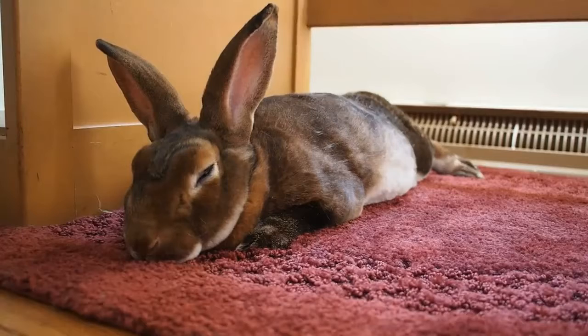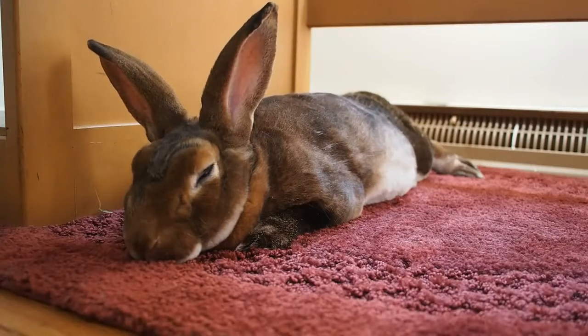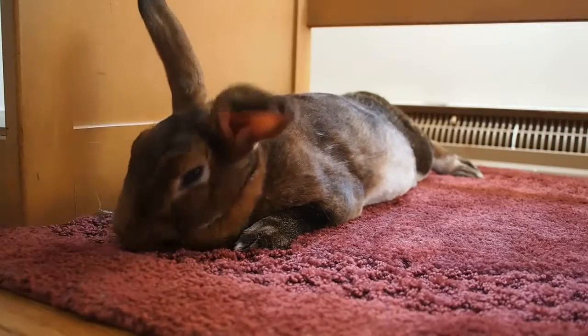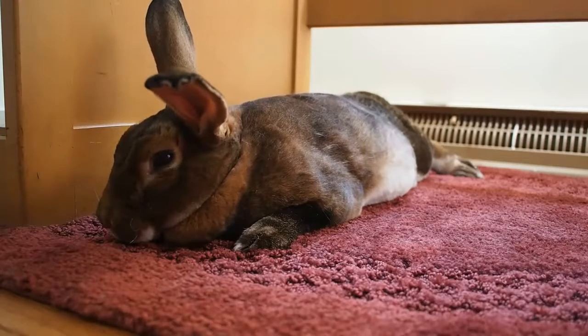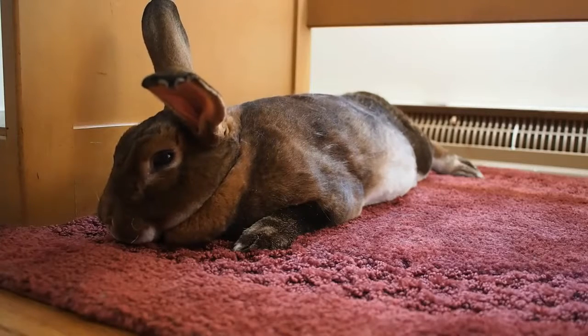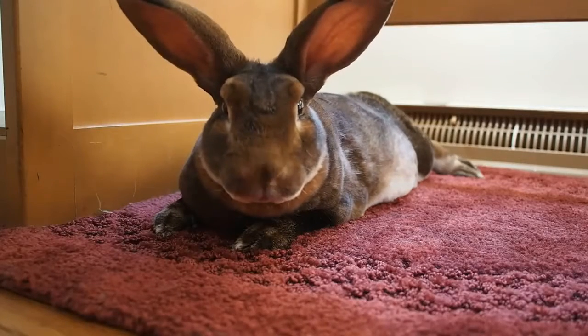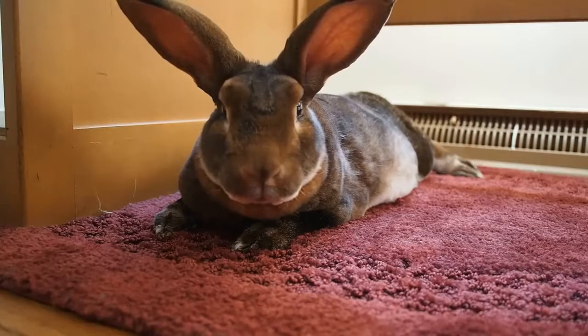And speaking of inner ear infections, they are one of the most common overall causes of head tilt in rabbits. The infection often originates in the nose and then advances to the inner ears. In most cases, by the time the infection has reached the inner ears, the ailment is quite significant. Rabbits with inner ear infections often refuse food and water. This can lead to significant weight loss and gastrointestinal issues, which is a medical emergency in itself. Ear infections are often caused by specific types of bacteria, the most common being that of Pasteurella multocida.